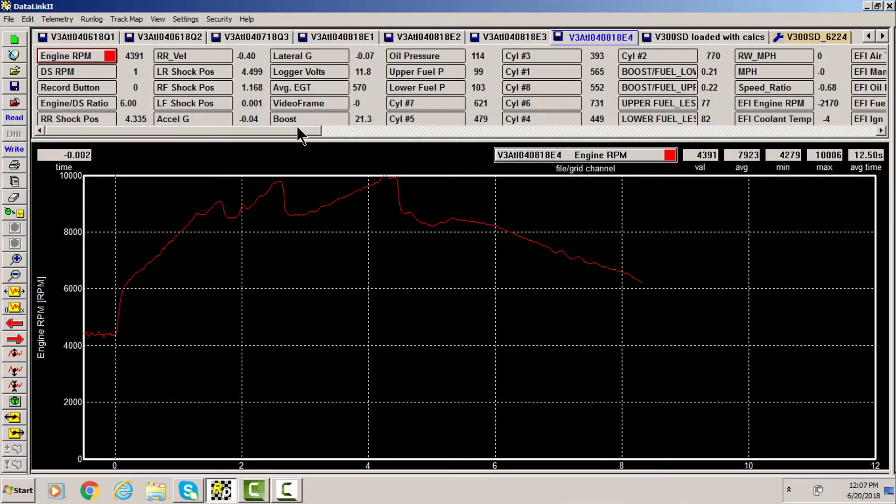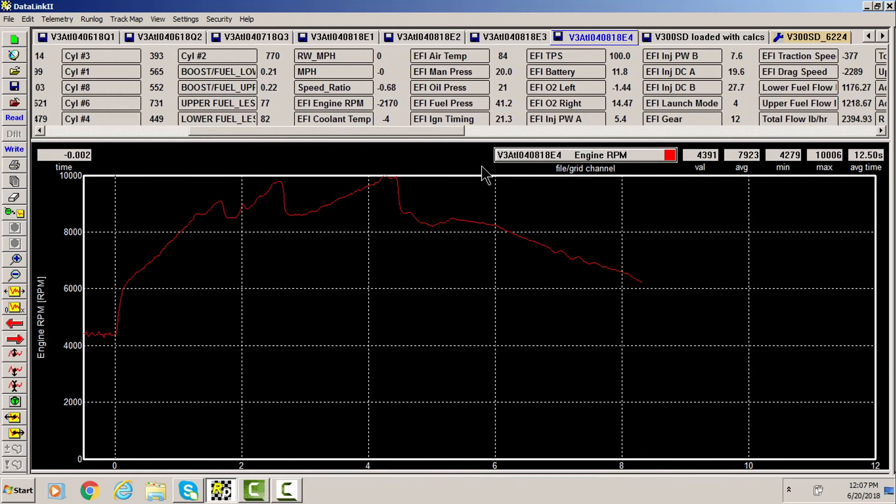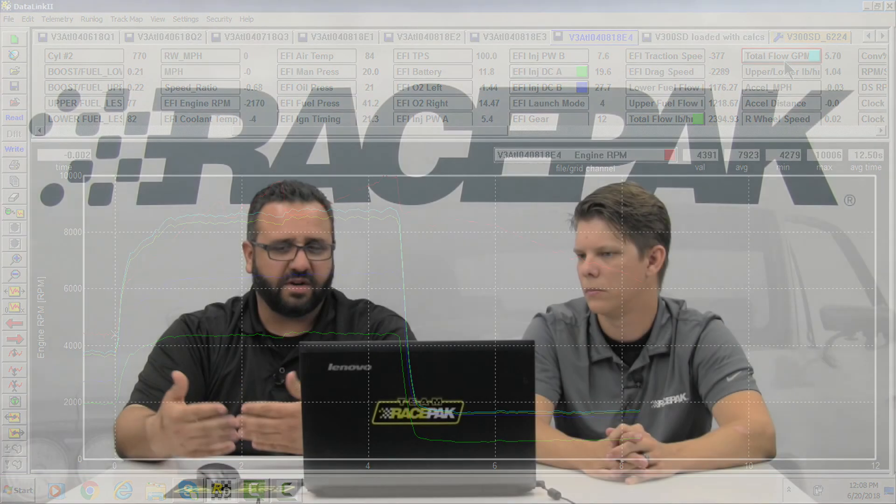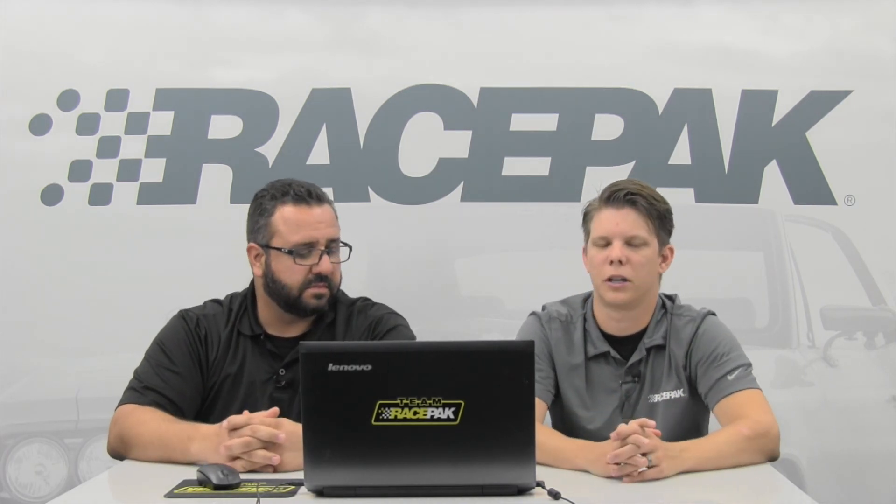Another channel: you can take your EFI data, bring it into Racepack, and then use it for math. For example, this is a blower EFI car, and we can take our injector data that comes from the EFI and do a math channel to determine fuel flow. In EFI speak it's always been pounds per hour, but when communicating with a blown alcohol guy it's all gallons per minute. So we can create a gallons-per-minute channel. If you also put flow meters on the car, you can compare what the computer says versus what it actually is with turbines. The more information you can gather from multiple sources, the better decisions you can make.